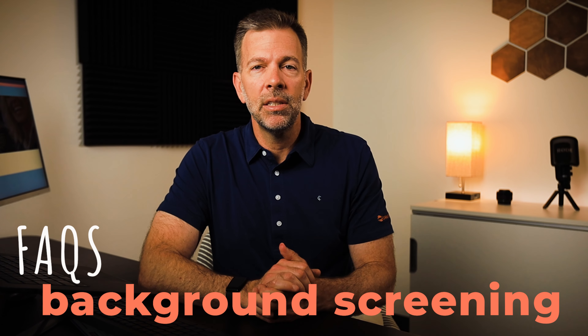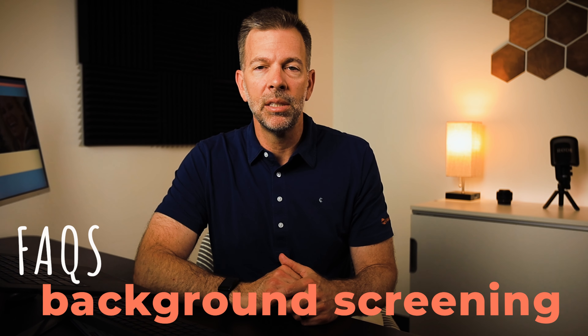These are some frequently asked questions. My guess is if our clients are asking them, you probably have the same questions as well. If you have any questions, leave them down below. Thanks.